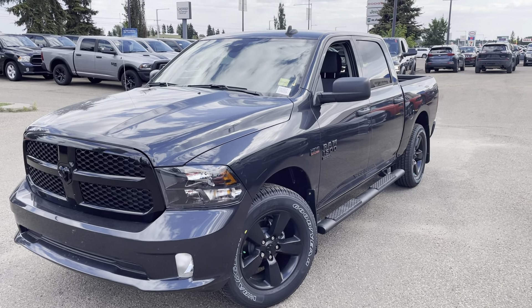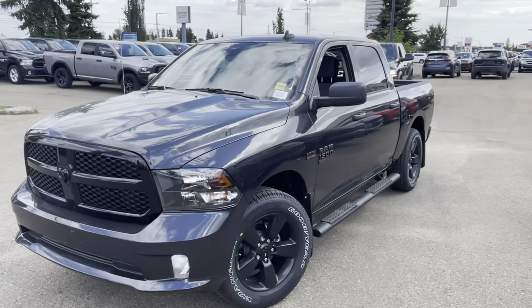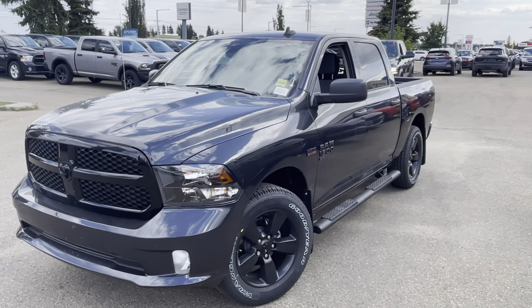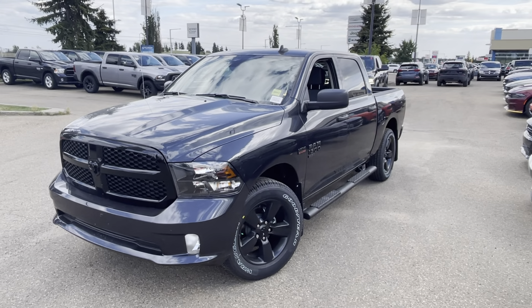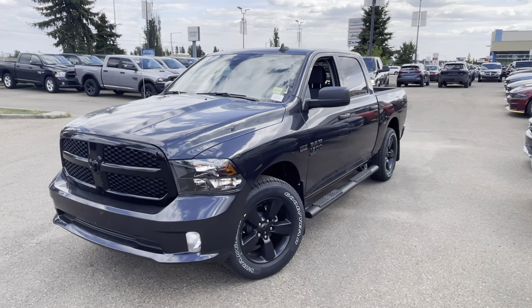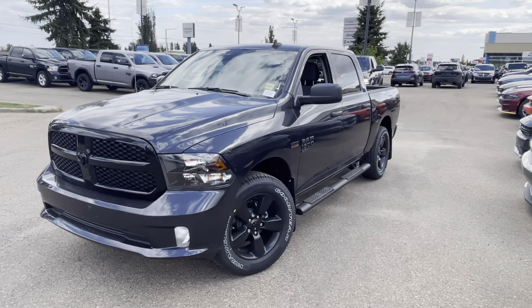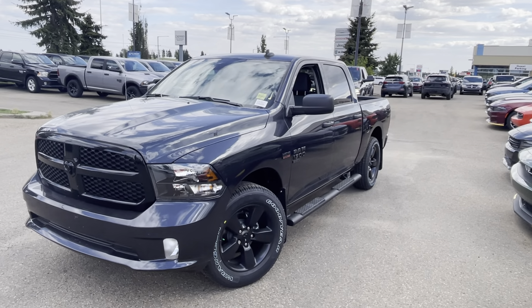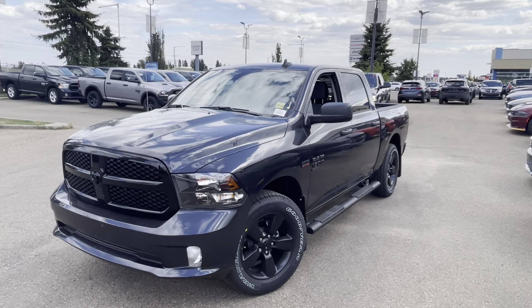Hey Michelle and Jeff, this is Shammy with South Town Chrysler. I just want to send you a little walk-around video — sorry for the delay, it's been an exceedingly busy day, one thing after the next. I finally got some opportunity to come out on the lot. This is honestly my pick for the truck — it's going to accomplish everything you need, and it's in one of those really nice paint colors.